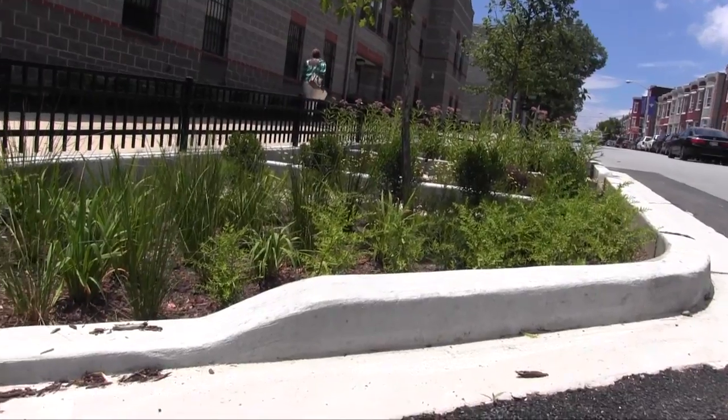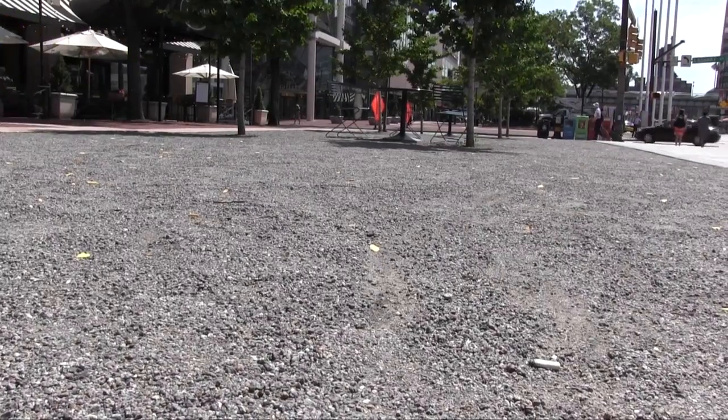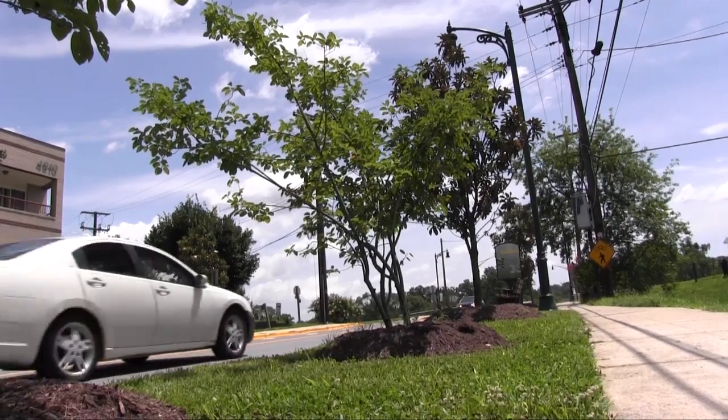Streets typically are used for cars. Green streets are used for cars, but also for people. They are attractive, safe, and walkable. They also use materials and techniques to capture, treat, and control stormwater. Porous pavement, as well as rain gardens, vegetated curb areas, and sidewalk trees are among the many green features being applied today.